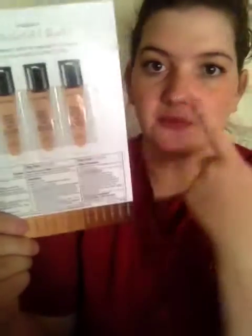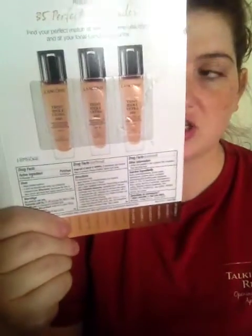Here we go! First thing — makeup! This is from Lancome, and I cannot pronounce the name of this. But they give you little swatches to find your shade. It's a foundation. And it's okay. I'll take it.